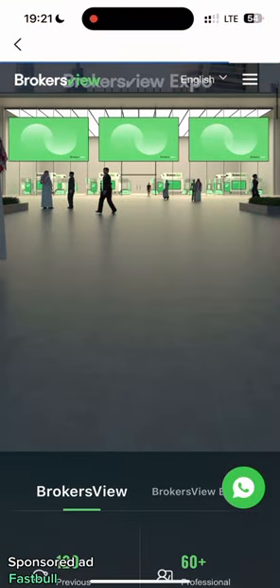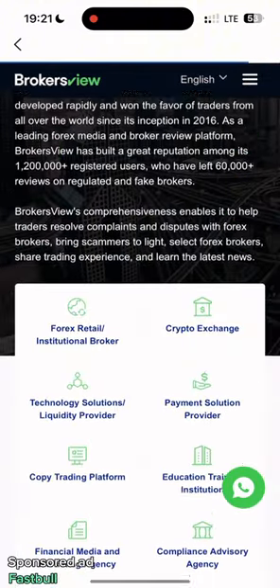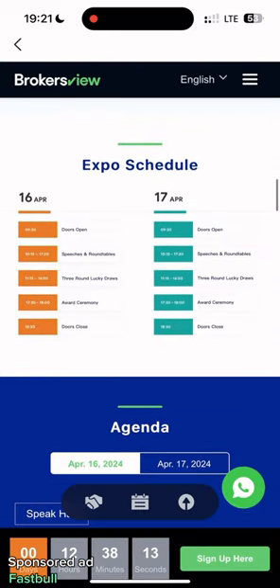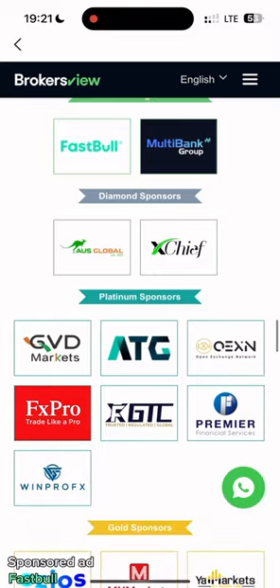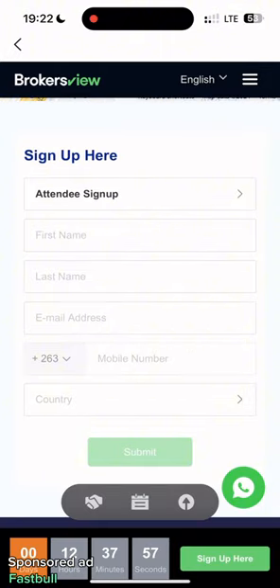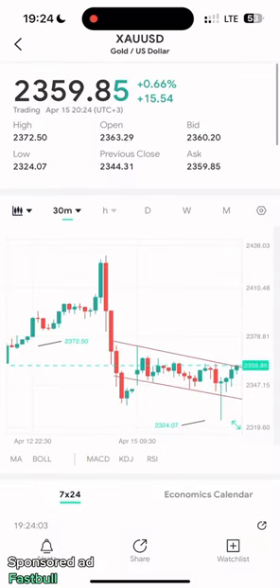Tomorrow is the beginning of the Brokers View Expo, from April 16 to 17. Special guests and the full schedule are listed on the site — just log in to view everything. If you want to sign up as an attendee, the details are at the Conrad Hotel in Dubai.